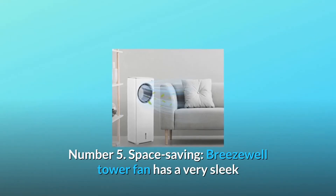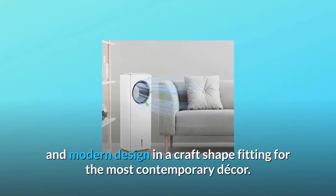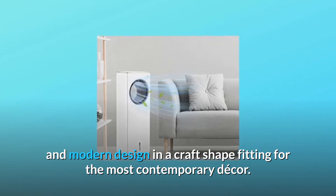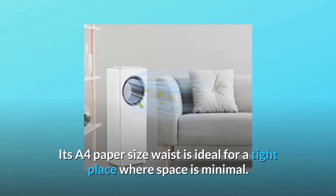Number 5: Space Saving. Breezewell tower fan has a very sleek modern design in a craft shape fitting for the most contemporary decor. Its slim waist is ideal for a tight place where space is minimal.